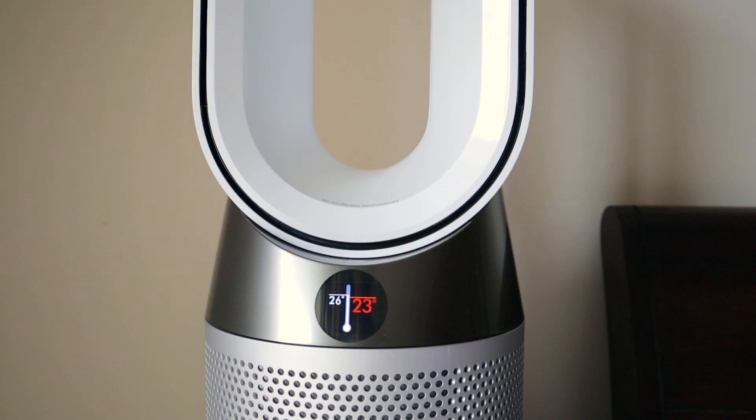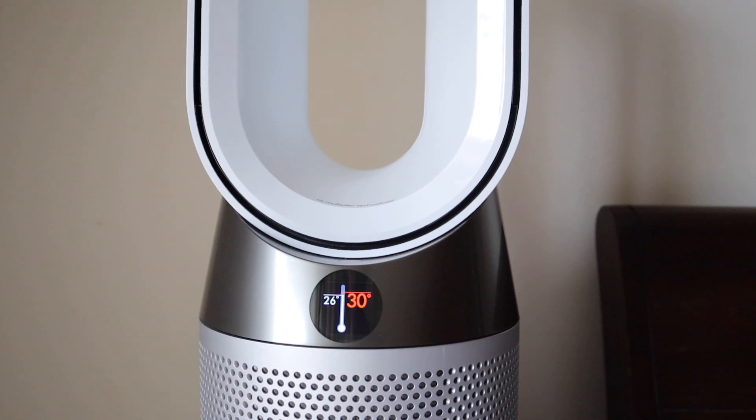Now let's talk about some convenience aspects. If you live in an area that gets fairly cold, this particular model also has an inbuilt heater. If you don't need a heater, Dyson has other models without one that may be more relevant. This model also has a fan that can be used for cooling, but remember it is not an air conditioner and cannot cool the room down like one.